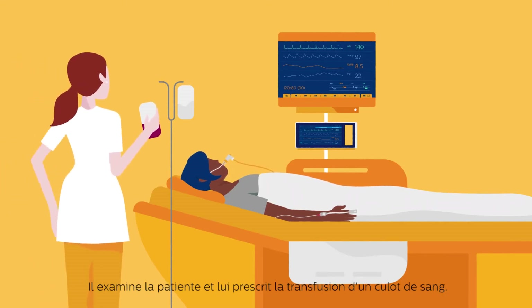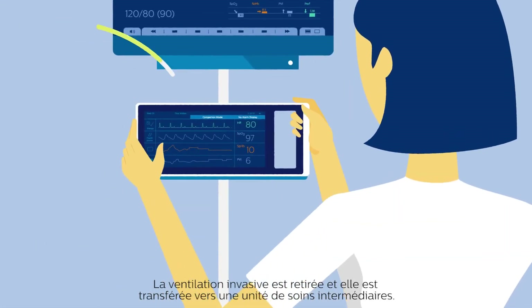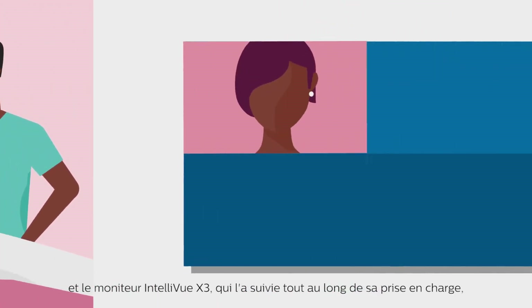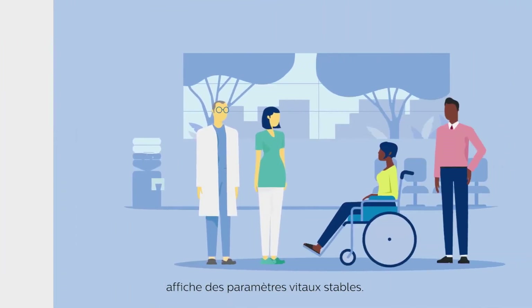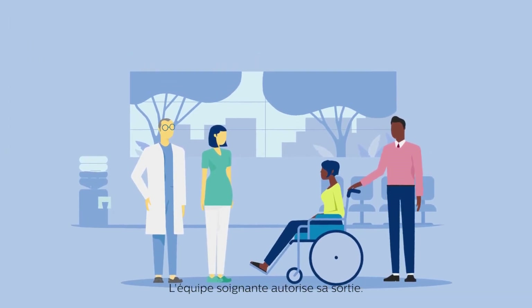He assesses the patient and orders a unit of packed red cells. After a restful night, her status is upgraded. She is weaned from invasive ventilation and transferred to the step-down unit. The patient quickly improves, and the Intelliview X3 monitor — her constant companion through every step of her journey — shows that her vital signs are all stable. The care team decides she is ready for discharge.